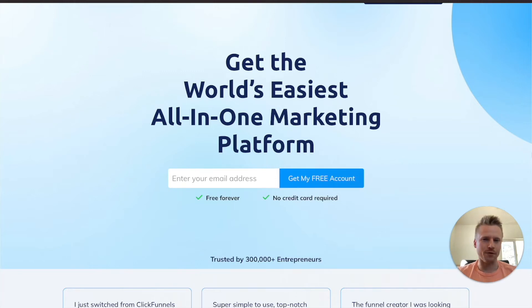This is by far the best free funnel builder that I've ever found. So you've started to build your online business, you want to start getting clients, getting emails, building funnels and websites, but you don't have enough money to get started. This is going to be the absolute best free funnel builder that you can find in 2022 and beyond.